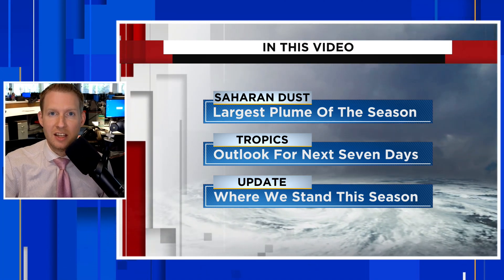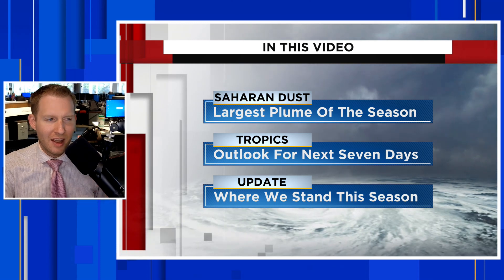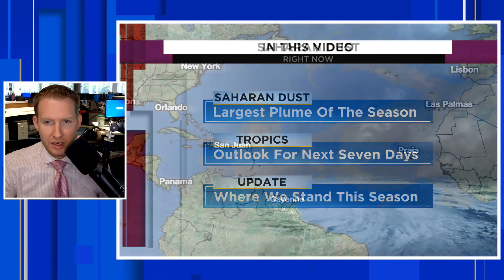This is hurricane season, so you have to hit subscribe. Please do that. If you find this video helpful, please hit that thumbs up button — it really does help us out a lot.